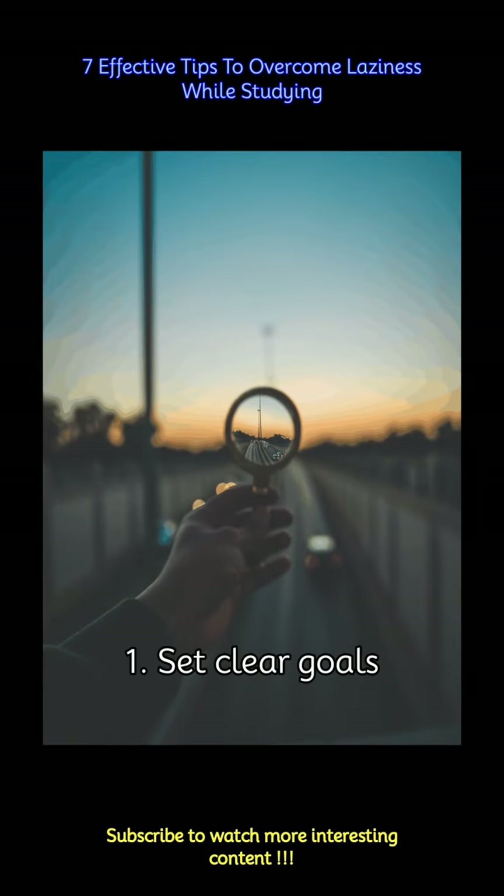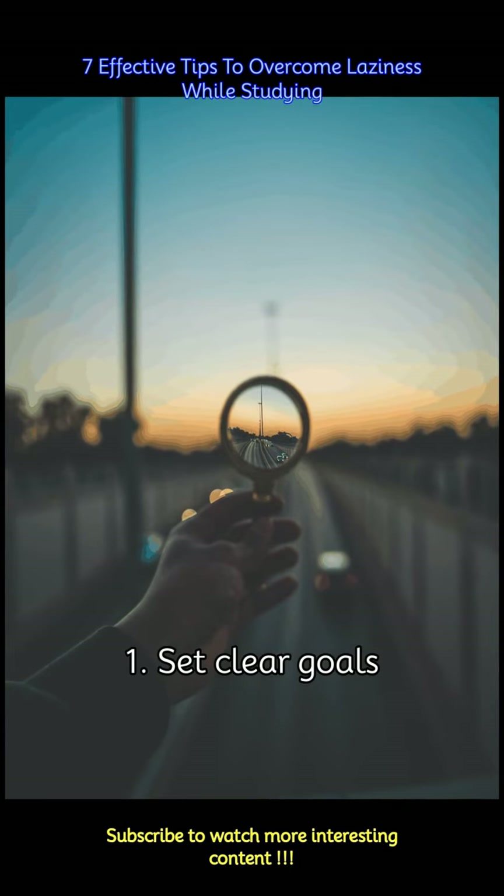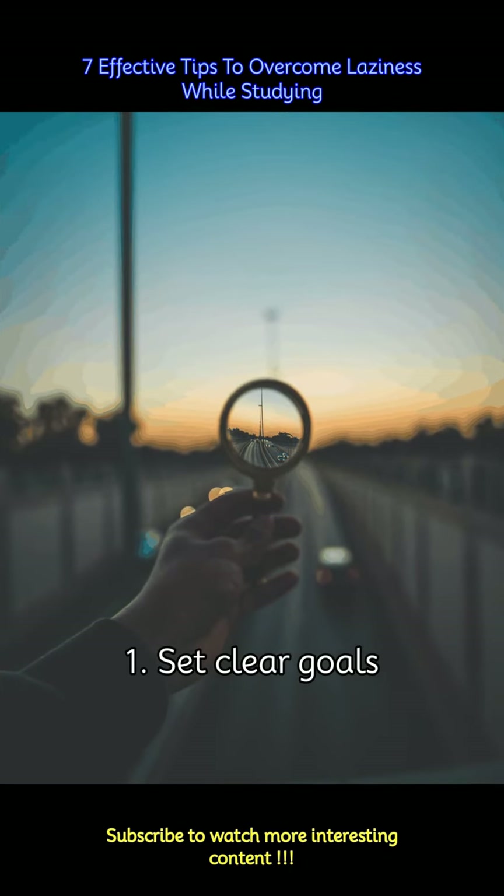Define specific, achievable goals for your study sessions. Break down larger tasks into smaller, more manageable steps. Having clear objectives will give you a sense of purpose and direction, making it easier to stay focused.